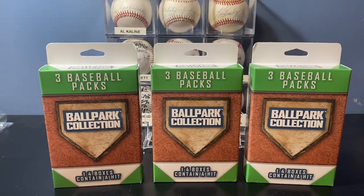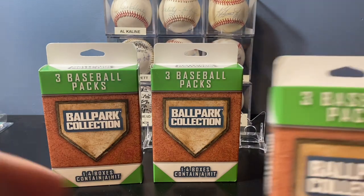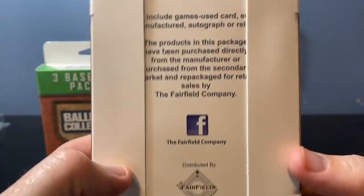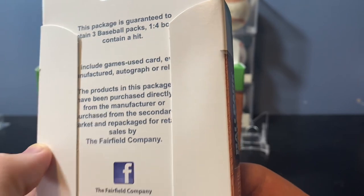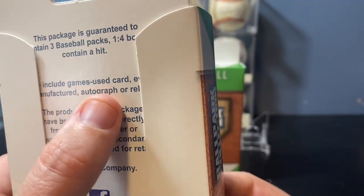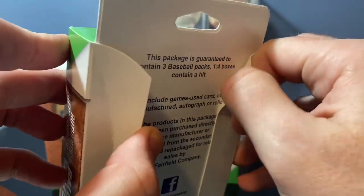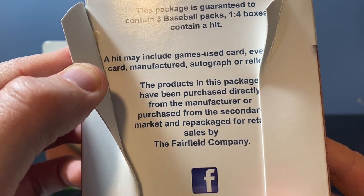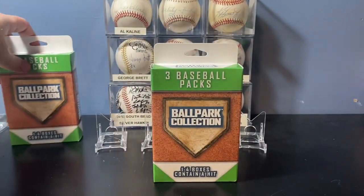Got a new pack opening for you today. I saw these at Walgreens for the first time — it's a repack product, a special edition I haven't seen before. They're called the Ballpark Collection: three baseball packs per box, one in four boxes contains a hit. The package includes game-used cards, manufactured autographs, or relics. Products were purchased from the manufacturer or secondary market and repackaged for retail. I got three of them here — they're twelve dollars a piece at Walgreens.